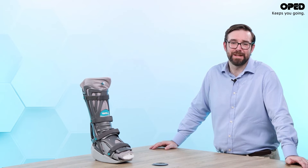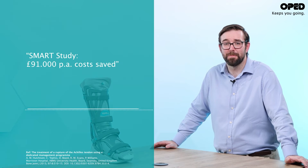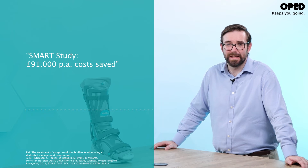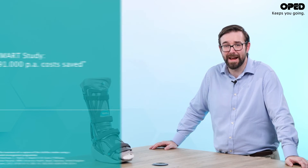Managing Achilles tendon ruptures conservatively with VACCped has shown to result in massive savings and reduced treatment time. In the SMART study, a typical hospital trust could save £91,000 per annum.